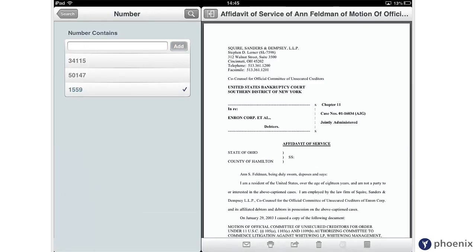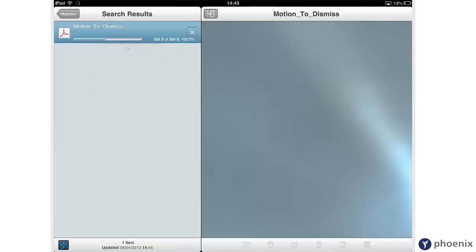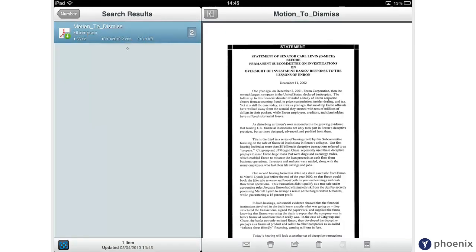So there you go — take Worksite wherever you go with Mobility for iPad, also available for BlackBerry.